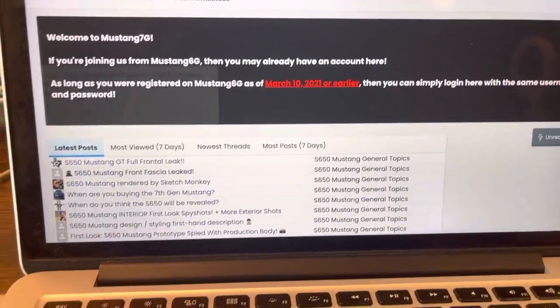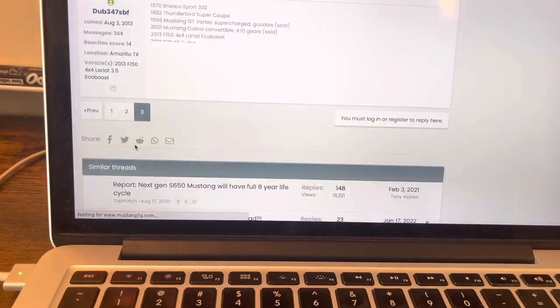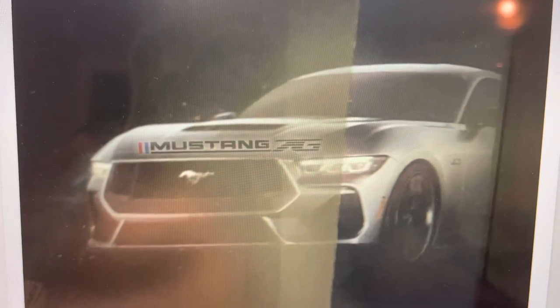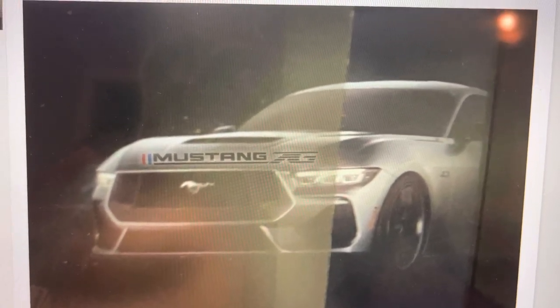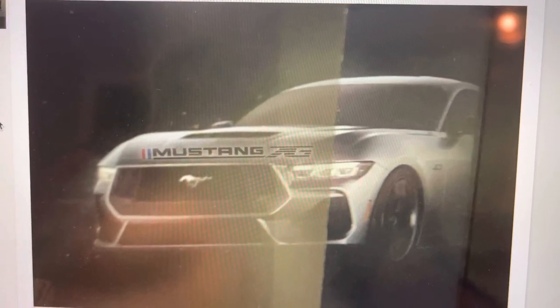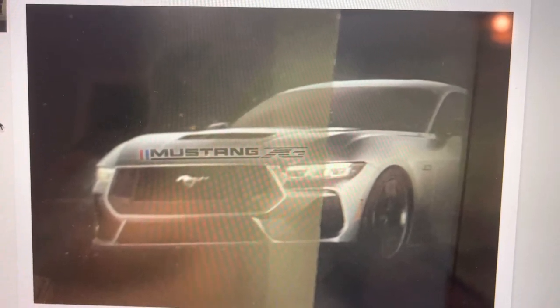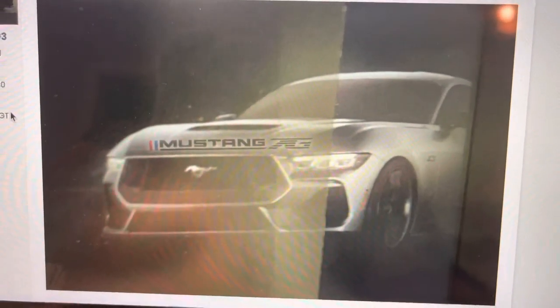I think the headlights and everything look pretty good, to be honest — I like it. A lot of people don't, but I like it. Let's go back to the full front — what do you guys think? Let me know in the comment section. This might actually be my next car. Keep in mind, when the 2018 came out it looked so ridiculous and people hated it, so just keep that in mind. Do you prefer this over the current generation, or do you prefer the 2015 to 2022 over this?